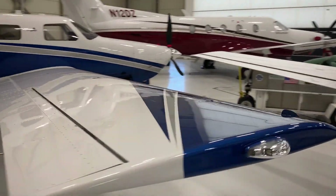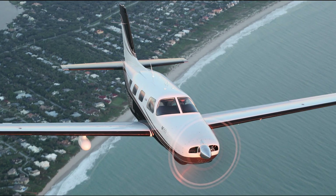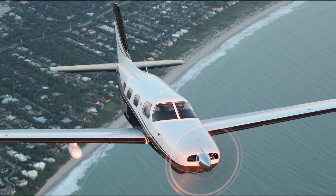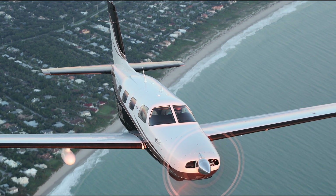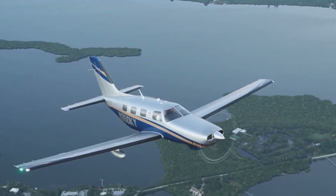From all we've discussed, the Piper M350 is a single turbocharged engine airplane that is worth every bit of it. Considering the features it comes with, it is worth the price of $1.3 million.